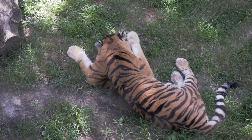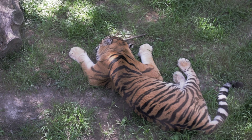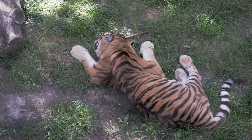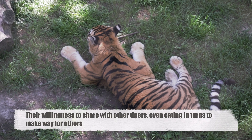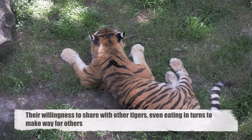Tigers often share their kill with others. A lion would never share their kill with anyone, but this is not the case with tigers. An amazing fact about tigers is their willingness to share their kill with other tigers, even eating in turns to make way for others.